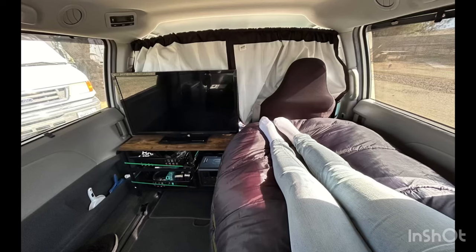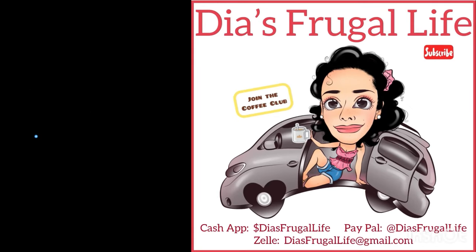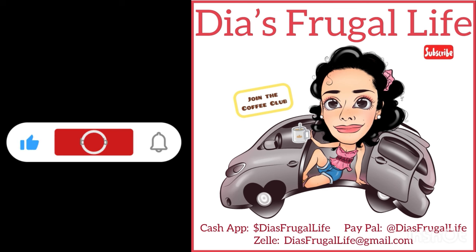On road trips and time off I will be relaxing and lounging just like this. Thanks so much for watching Dia's Frugal Life — I'm Dia, and if you enjoy the content make sure to subscribe for more future videos. You can also join the coffee club and be part of this awesome family. I go live on Sundays at 10 a.m. Pacific time, so make sure you stop by and say hi.